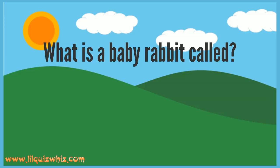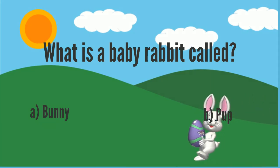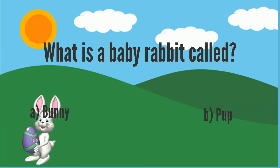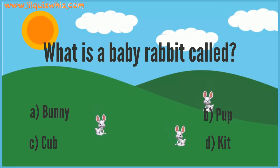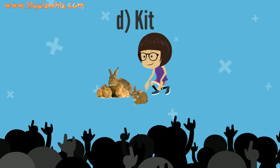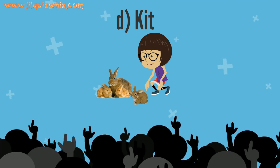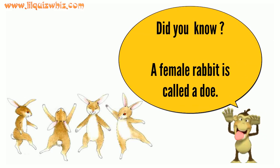What is a baby rabbit called? A. Bunny, B. Pup, C. Cub, or D. Kit? That's great — it's D. Kit! Did you know that a female rabbit is called a doe?